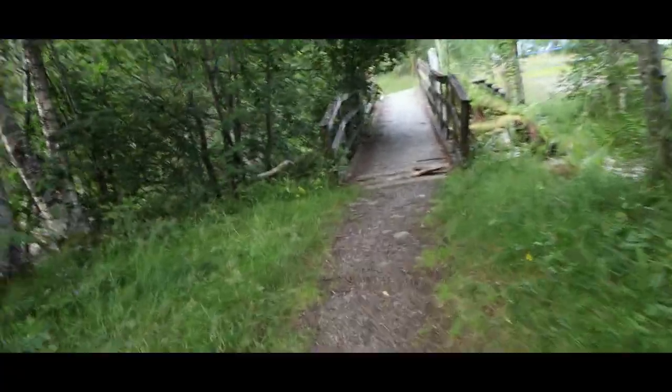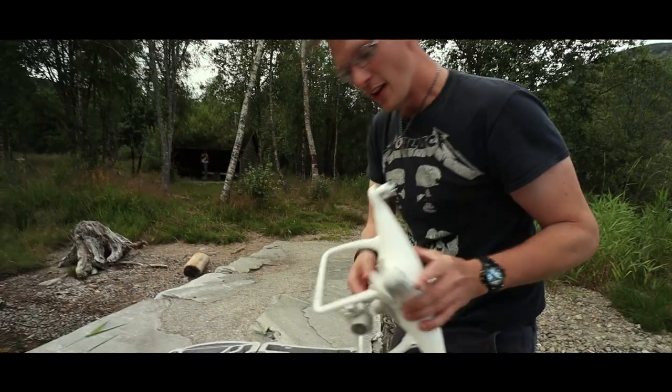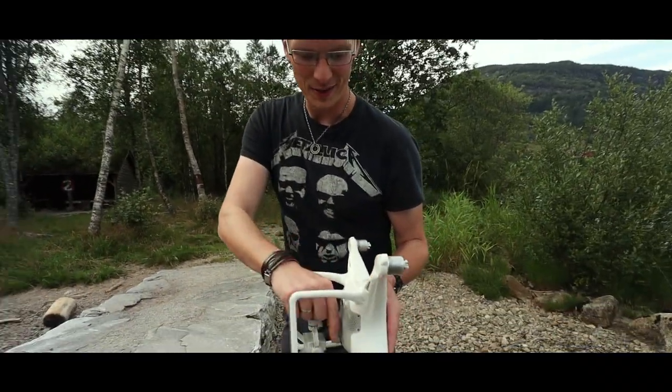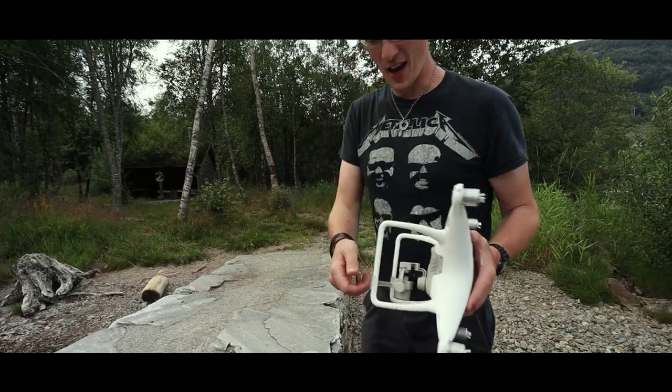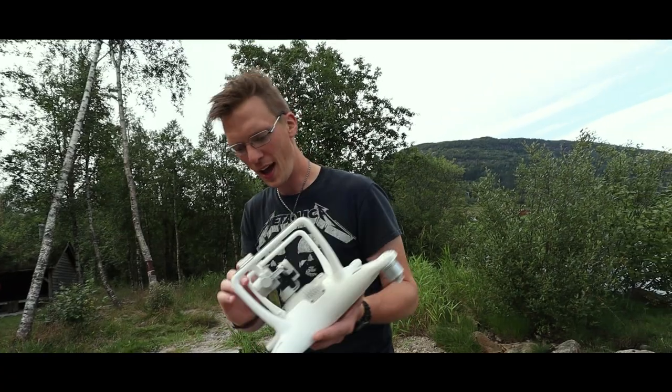This bridge looks safe. I think it's best to go over — maybe you should use the pier over there. Pier, thank you. I was about to say the bridge. I always forget to take it off, and then when I start flying I'm like, what the hell — this doesn't work like it's supposed to.